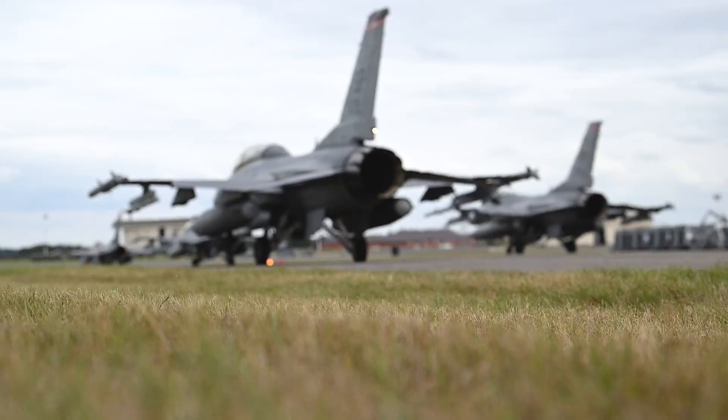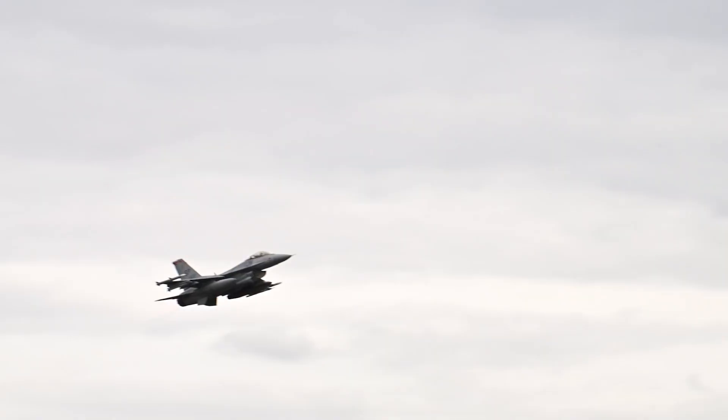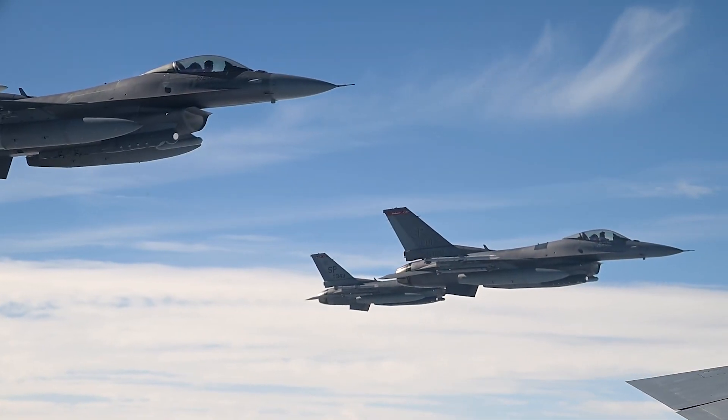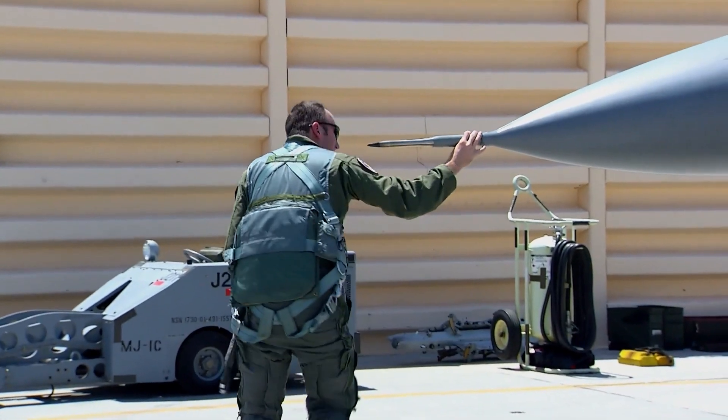The result is a significant reduction in the F-16's radar cross-section. This makes it much more challenging for enemy radar to detect and track the aircraft, thereby boosting its survivability in high-threat environments where radar-guided weaponry is common.